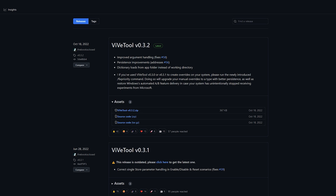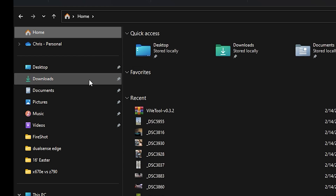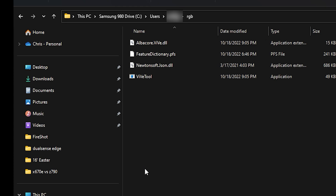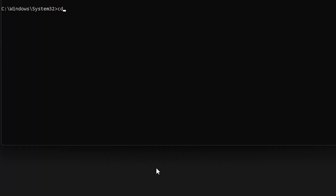Next, go to GitHub — I'll have the link in the description below. Download ViVeTool version 0.3.2 by clicking the zip file. Once it downloads, extract it somewhere you'll remember — you can put it in the C drive for simplicity. Once extracted, navigate to that folder just to confirm its location. You won't be opening ViVeTool via the application directly; instead, go to the search bar, type Command Prompt, right-click it, and run it as Administrator. Click Yes, then use the 'cd' command to set the directory to the location of your RGB folder, and hit Enter.